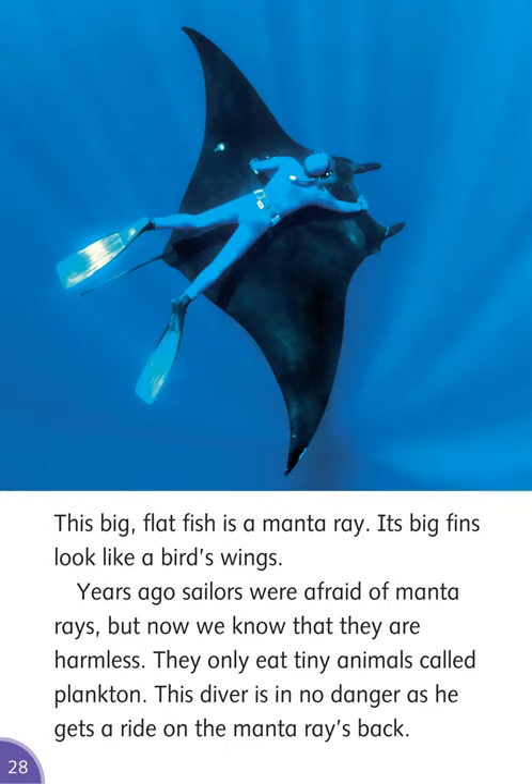This big, flat fish is a manta ray. Its big fins look like a bird's wings. Years ago, sailors were afraid of manta rays, but now we know that they are harmless. They only eat tiny animals called plankton. This diver is in no danger as he gets a ride on the manta ray's back.